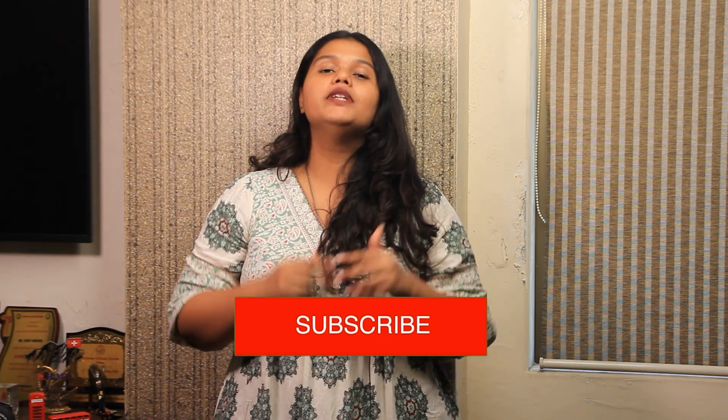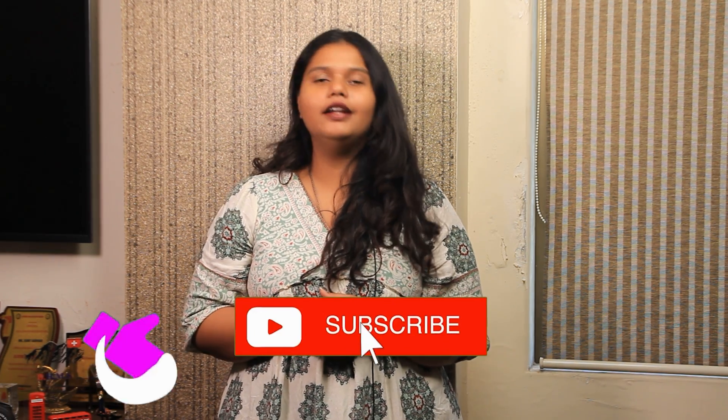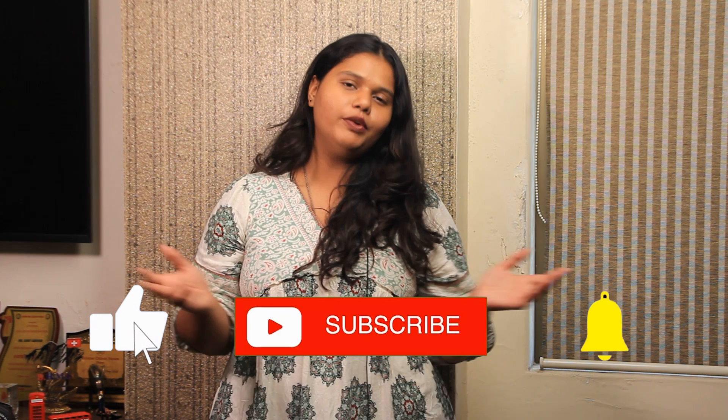So that was it for the video. If you liked this video, please like, share, and subscribe to our channel, and hit the bell icon for more updates from Gradrims.